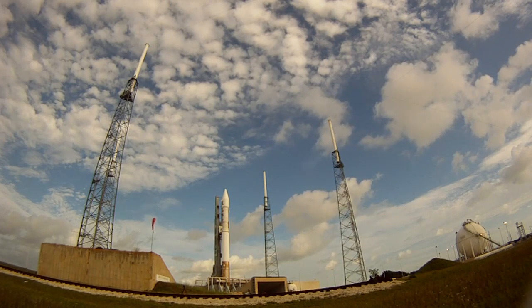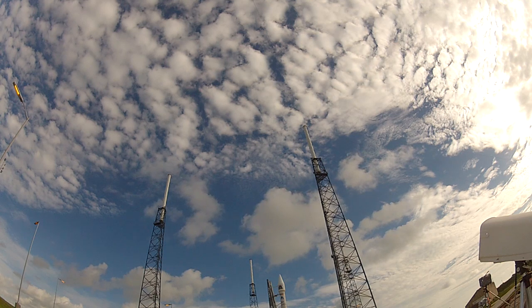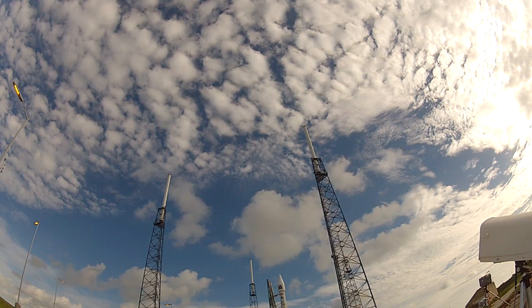Ground, go. Facility, go. RFFTS, go. Flight control, go. Instrumentation, go. Comm, go. Timer, go. GCQ, go. Umbilicals, go.